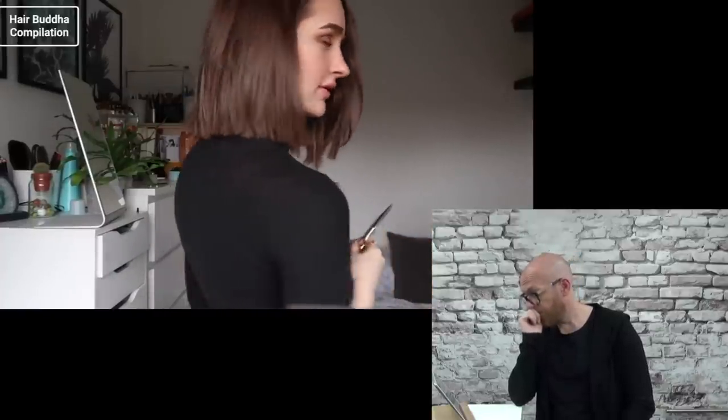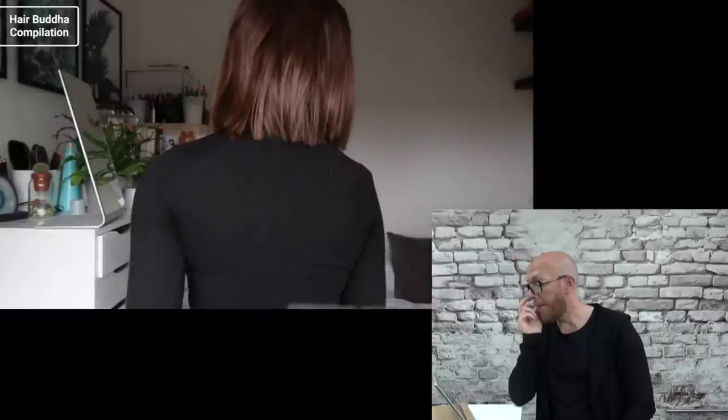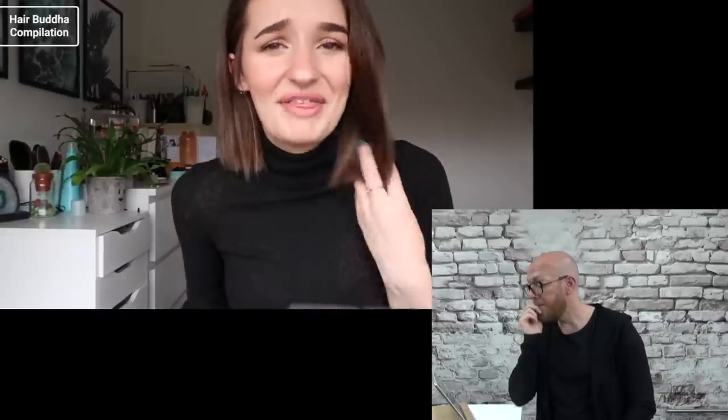She thinks one side is looking pretty good — a little blending and point cutting needed on that side, not the other. She's gotten bored. Hair Buddha says: if you're not as stubborn as him, go to a hairdresser — he's just a big idiot for doing this himself.